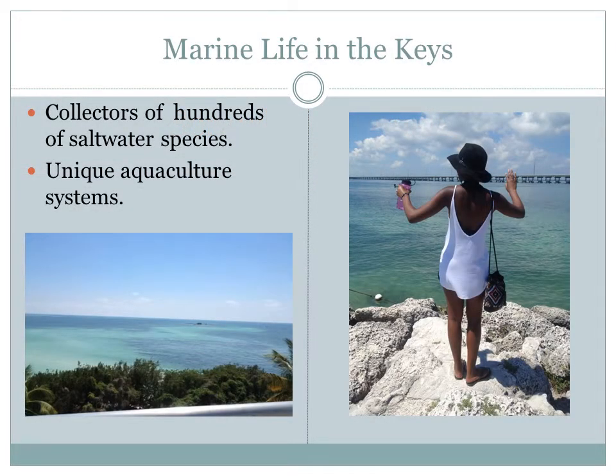Marine life in the Keys. The Florida Keys offers a range of habitats providing homes to a wide variety of animals. Highlights along the way include Key Largo, Isla Morata, Marathon, Big Pine Key, and the irrepressible Key West.